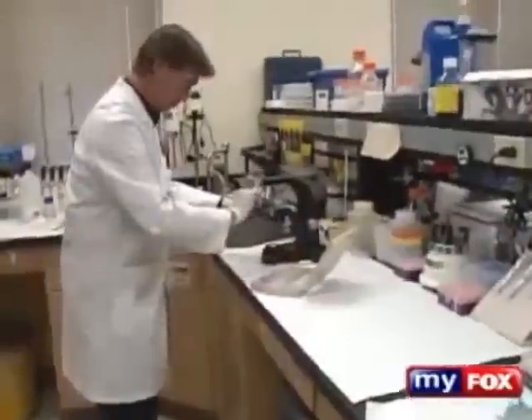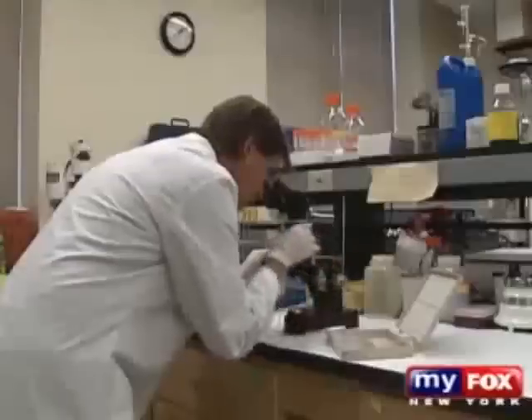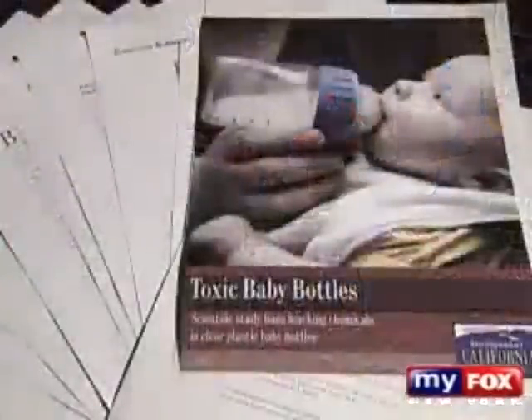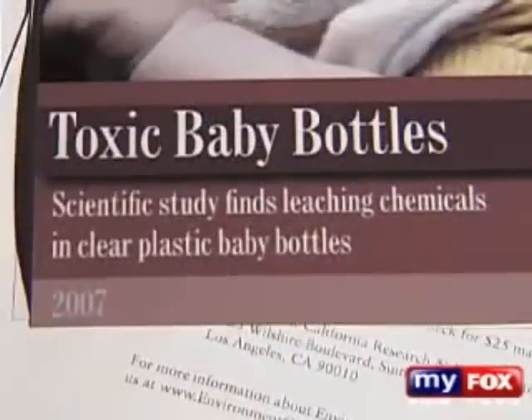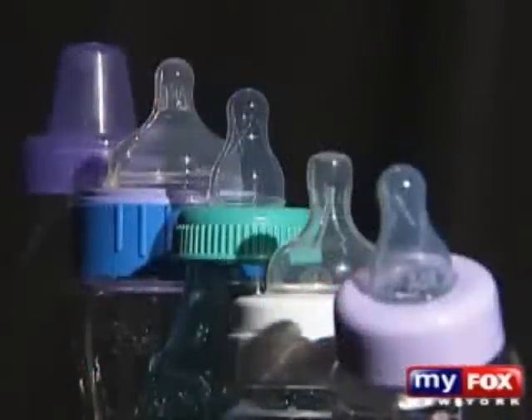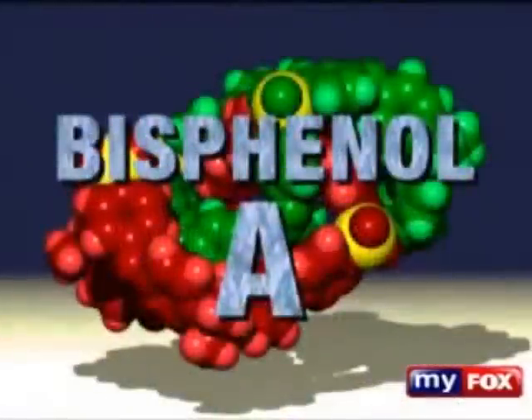"This is a chemical that the people who put it into plastic were insane." His name is Dr. Fred Vom Saal. He's a professor of biology at the University of Missouri. You may not know his name, but you probably know his work. He recently created a huge uproar within the scientific community after releasing a study on plastic baby bottles and the controversial chemical many of these bottles are made with, called bisphenol A.